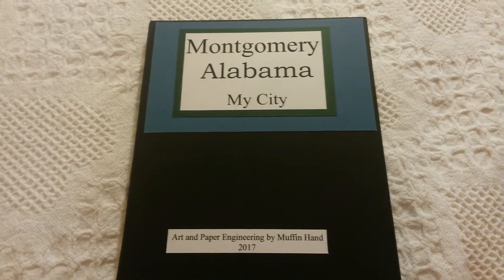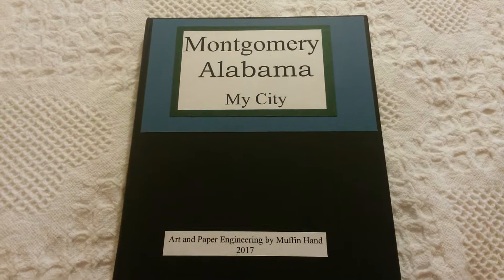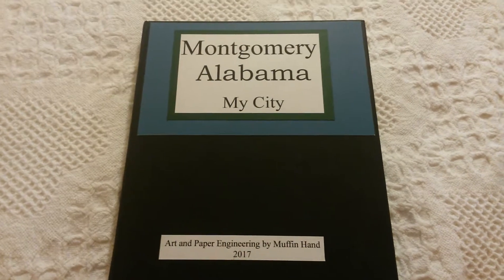This is Muffin and this is one of my latest pop-up books. It's Montgomery, Alabama — my city.